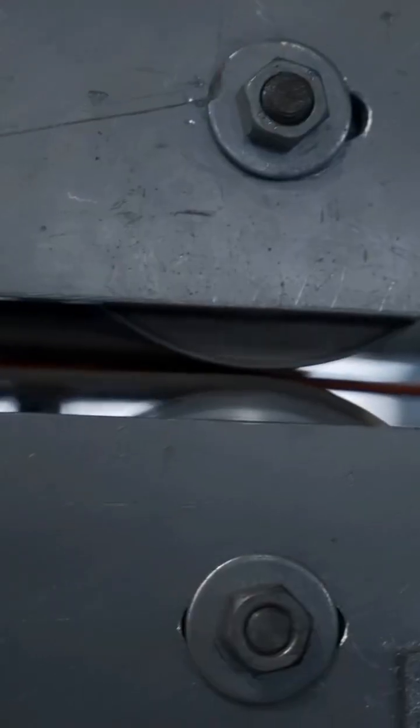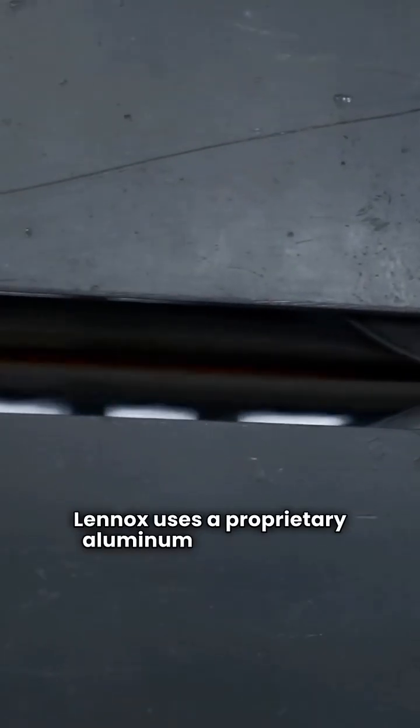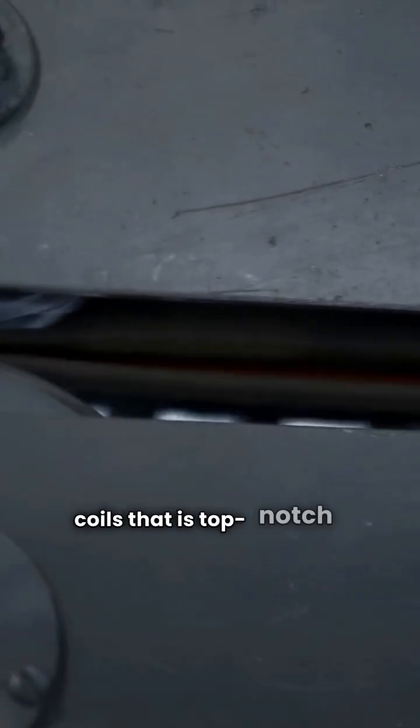Let's talk shop on construction. Lennox uses a proprietary aluminum alloy for their coils that is top-notch for corrosion protection. Trane uses those spine fin coils I mentioned — they're great for efficiency, but can be harder for us repair guys to fix than standard copper tubes.